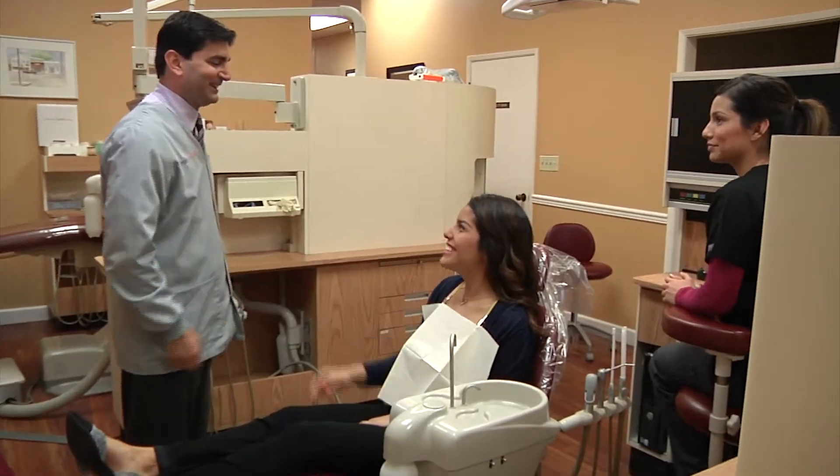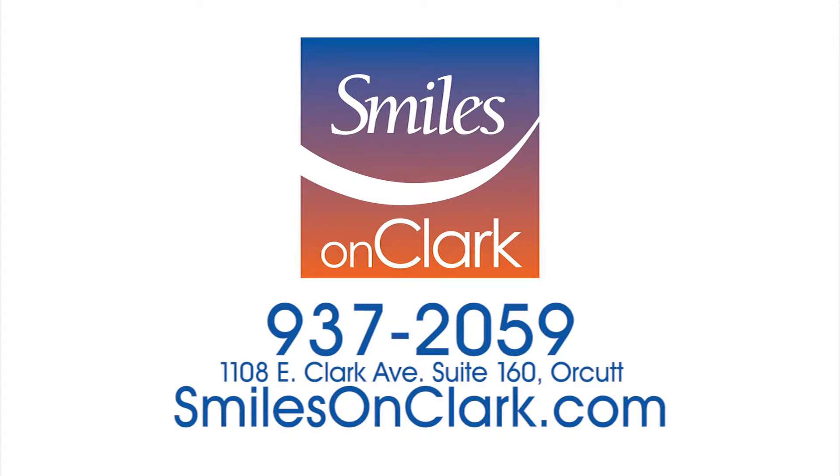We all enjoy what we do. It's a choice to become a dentist, and our staff is on the same wavelength as us — we all strive to provide the best care. It's a mission that we have and that we enjoy. Whatever it takes to make your smile great, Dr. Waked is ready to serve. When you're ready to smile, come to Smiles on Clark.